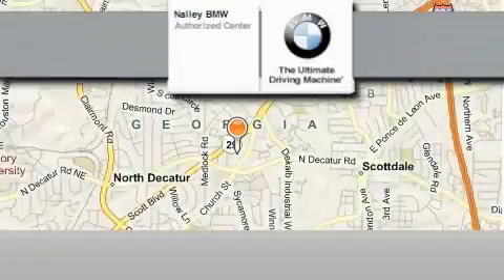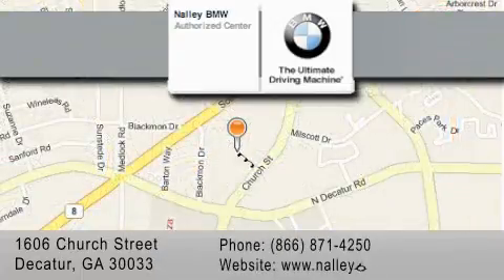Nally BMW is located at 1606 Church Street in Decatur. Our goal is to exceed all of your expectations to ensure that you'll return for future visits. Thanks!